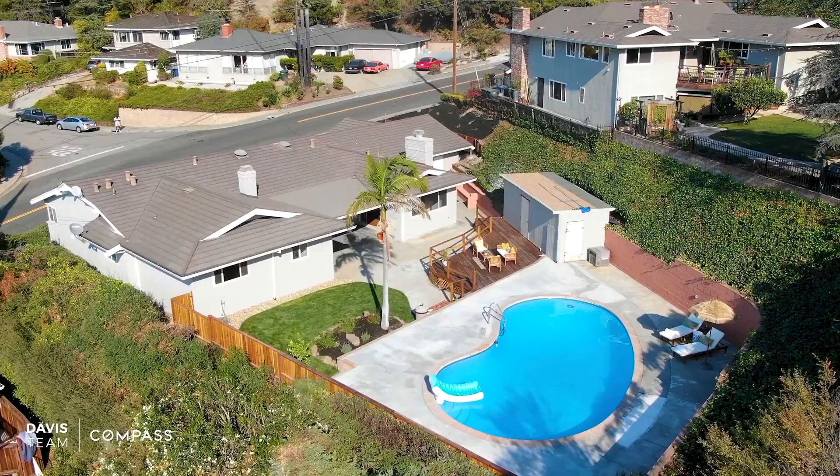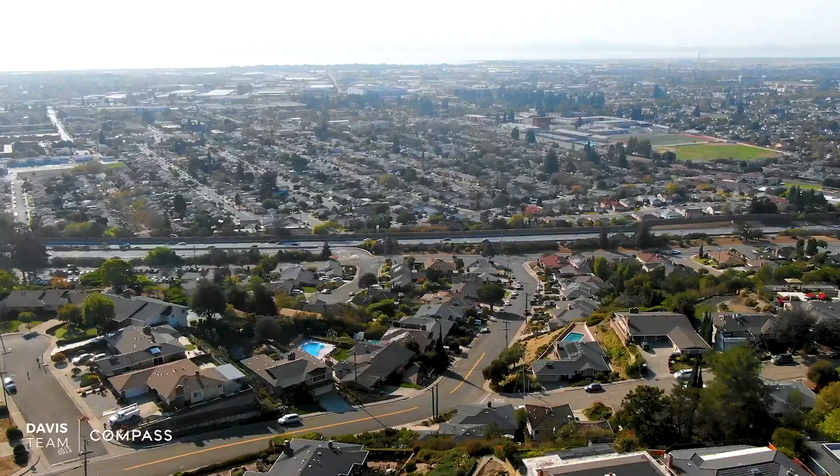Can you just imagine floating in your very own pool with views like this? Welcome to 1485 Vista Grand.